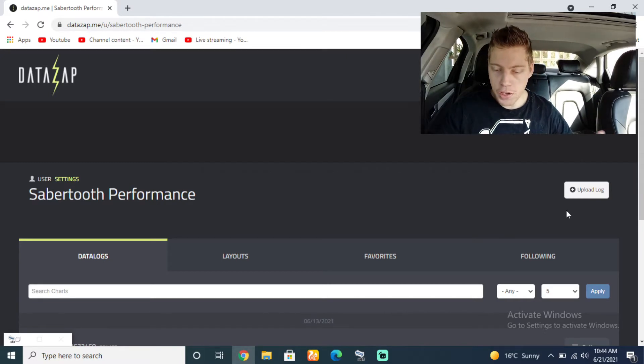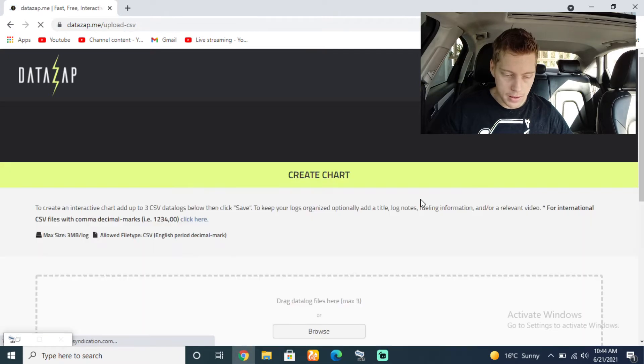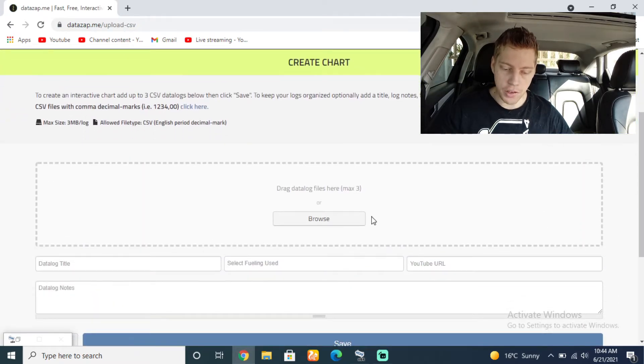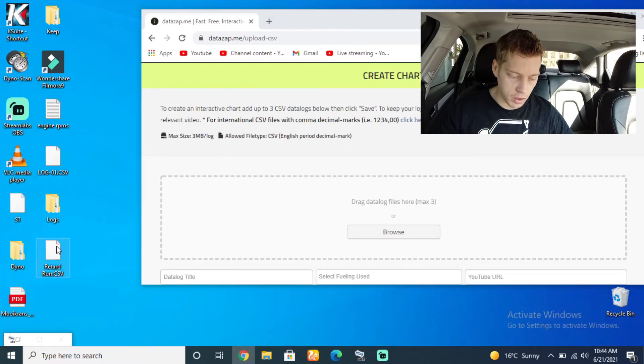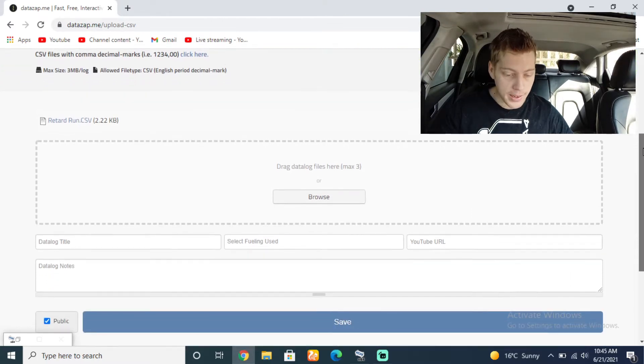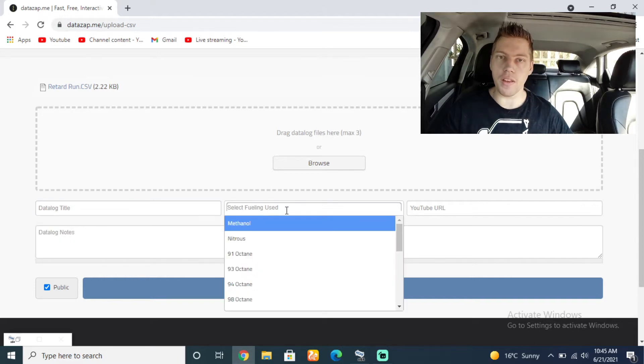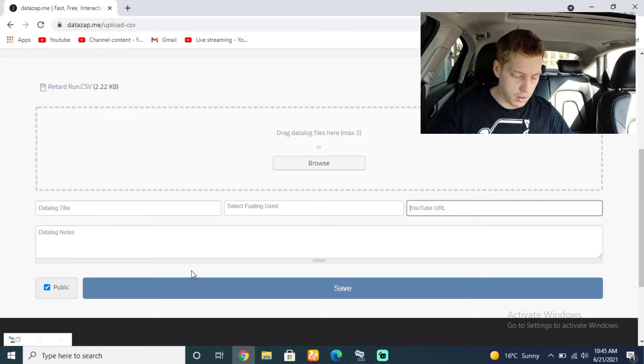Once you've created your profile, on the right-hand side you'll see 'upload log' — click on it and select upload. There it is. You can browse to find your file, but because mine is on the desktop I can just drag it in. It's actually very small, just 2.2 kilobytes. You can give it a proper title, select the fueling used, and all of those details. You can even drop a YouTube URL. Down in the bottom corner there's a 'public' option, meaning other users can come to your profile and view your data log themselves.